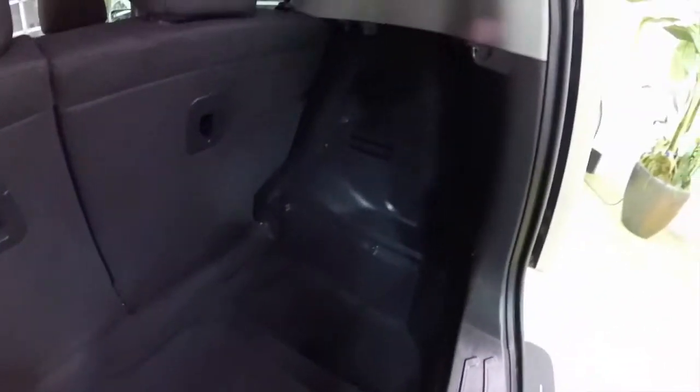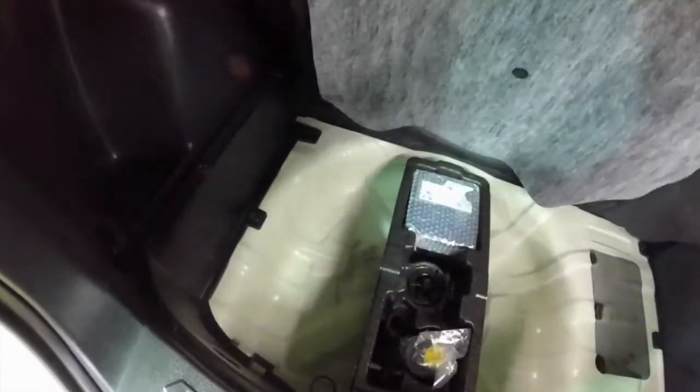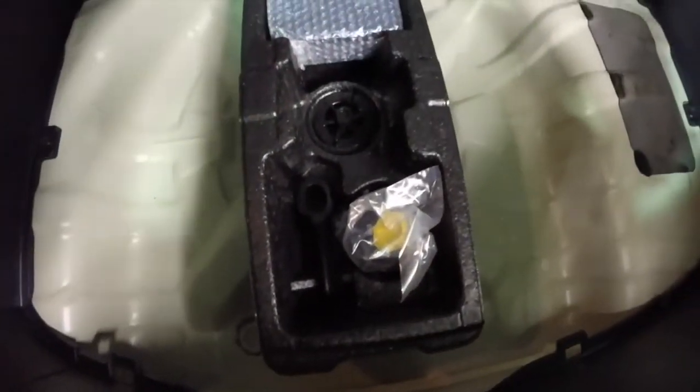The luggage area is pretty spacious as it is deep. This particular vehicle does not have a spare tire — it has a sealant kit with an inflator instead.